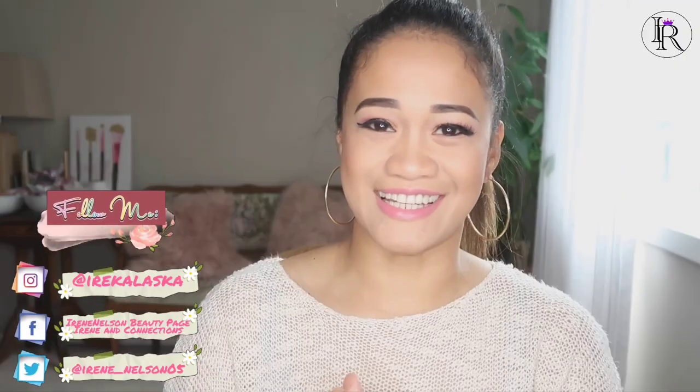Hi everyone, welcome back to my channel. This video is going to be a fun one because everyone knows that I love lipstick — most of my content is actually about lipstick. A couple of weeks ago I was searching around to find the most beautiful lipstick in the world, and apparently there are three types.